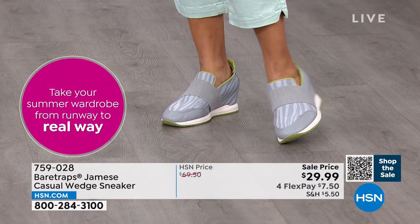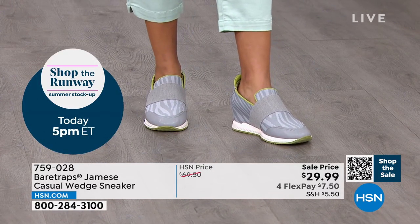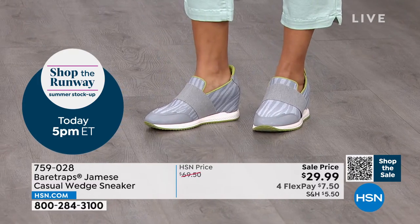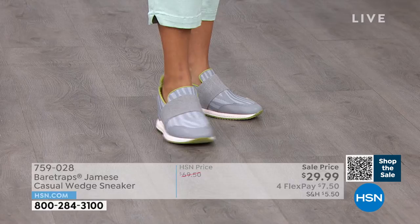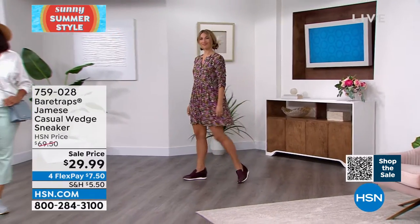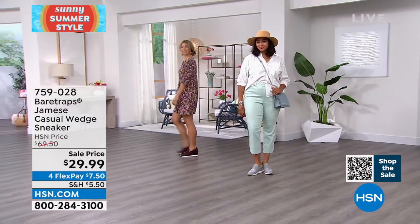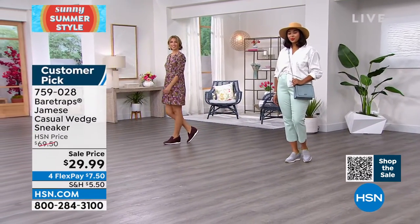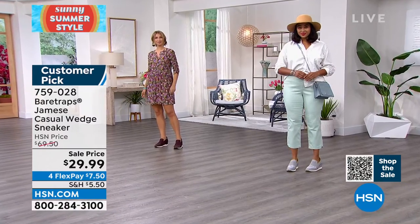They may look heavy to you, but they're not. Look at all that remarkable stretch — you can see how streamlined these are with nice breathable fabric and that extra great cushion. I love the extra cushion around the ankle area. You're getting that, plus all of it right now on sale with the 30-day return policy.